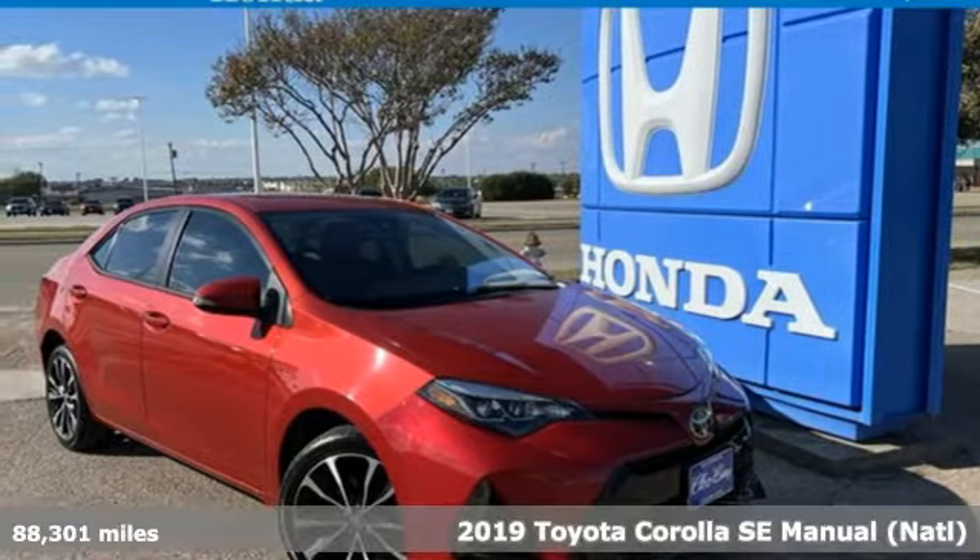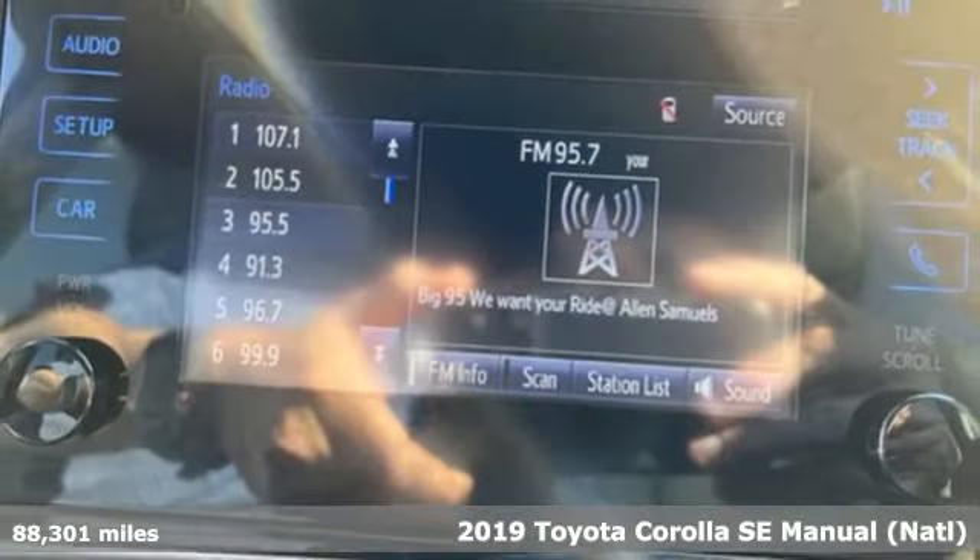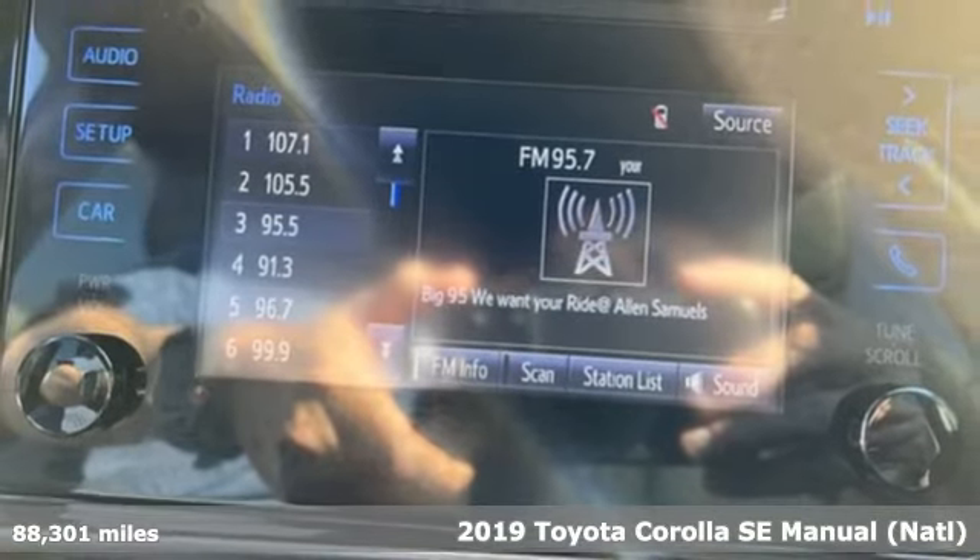It's a 2019 Toyota Corolla. Toyota: steered by ingenuity, driven by passion.